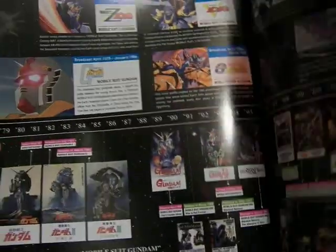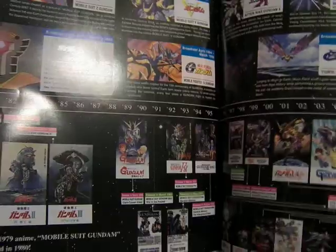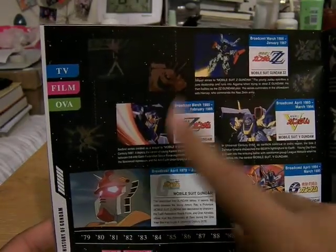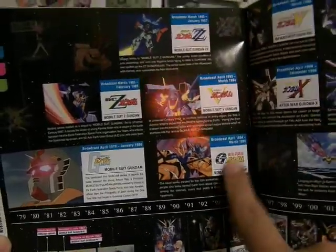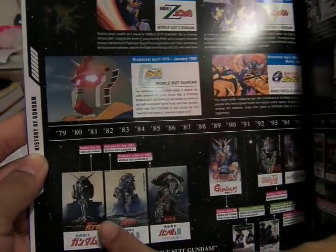The blue is TV, the pink is the films, and the green is the OVAs — or Original Video Animation. On this page it has: Original Gundam, Zeta or Z Gundam, Double Zeta, then V Gundam or Victory Gundam, G Gundam — which I remember the most — and the three Gundam films from the original trilogy, plus other films. And over here with the Turn A Gundam, which I thought was pretty good, SEED Destiny, the Age Gundam, and also Gundam Wing and Gundam X After War.